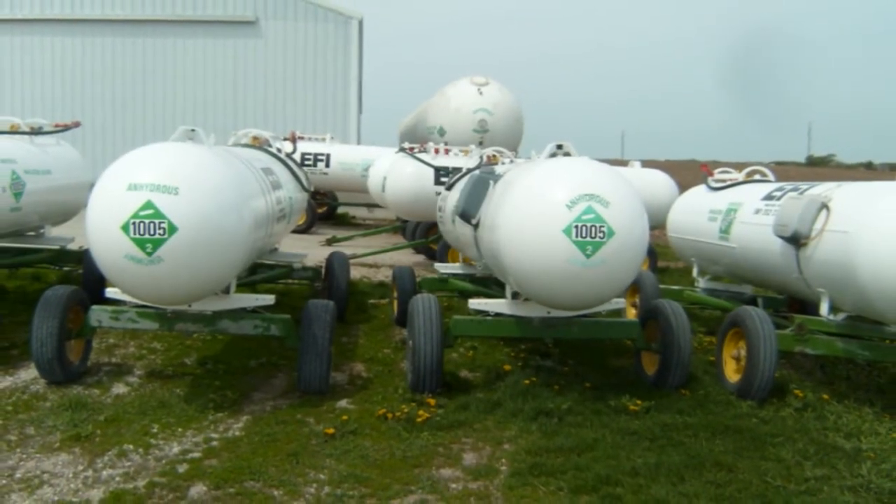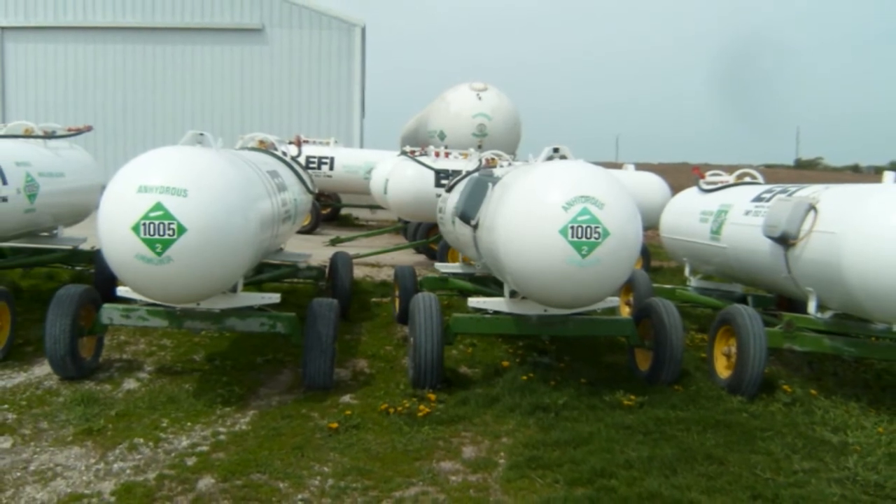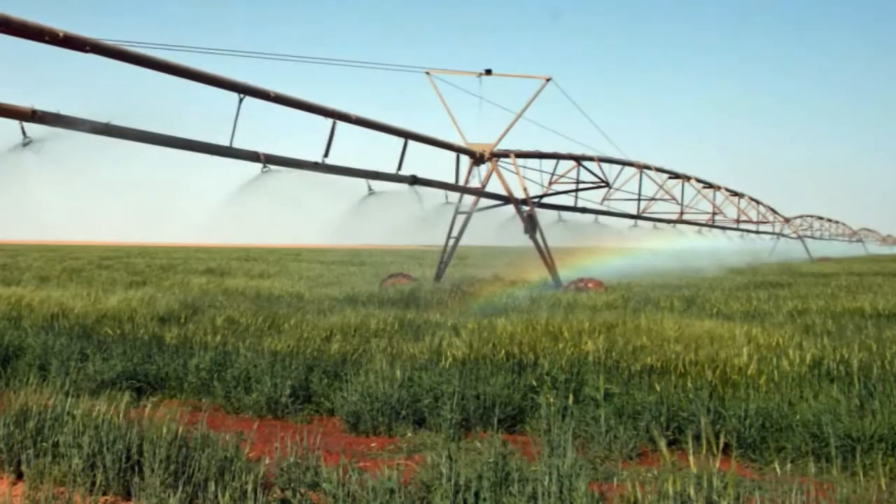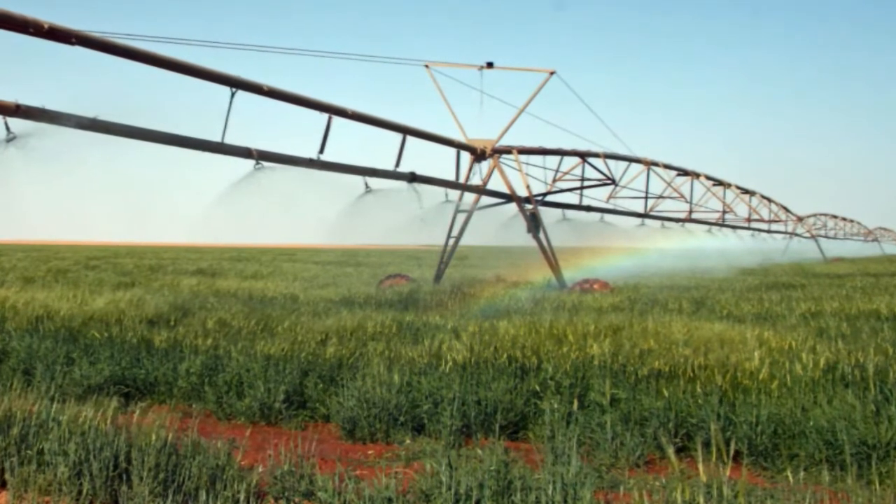Peak phosphorus is similar to peak oil — we're running out, and the supplies that we've got left then become very, very expensive. It's estimated that in the next 50 years, we'll need 150% more phosphorus fertiliser, and we have got less phosphorus fertiliser available, and the quality of that fertiliser is becoming less. So we're going to have a huge increase in the cost of phosphorus fertilisers.